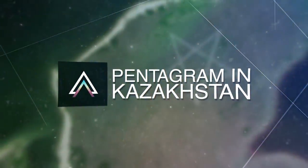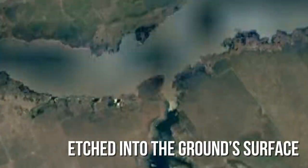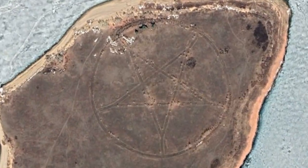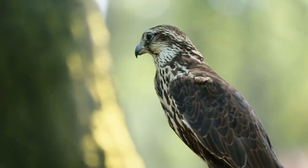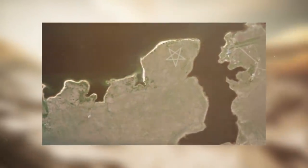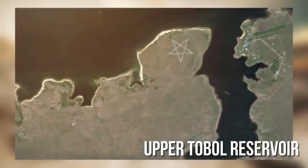Pentagram in Kazakhstan. In an isolated corner of Kazakhstan, a large pentagram is etched into the ground surface. The five-pointed star, surrounded by a circle, is clearly visible on Google Maps' images. There are almost no signs of settlement or human life in the area, and the closest town is 12 miles to the east. The bizarre symbol measures about 1,200 feet in diameter and is positioned on the other side of a desolate lake, the Upper Tobol Reservoir.